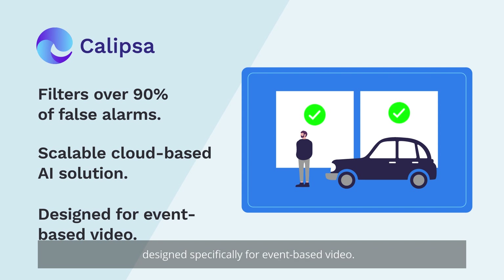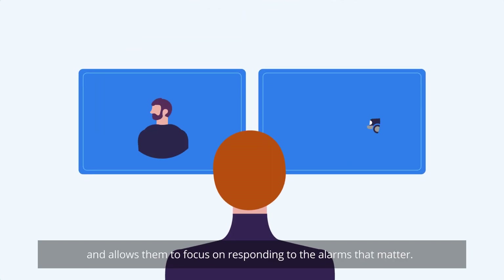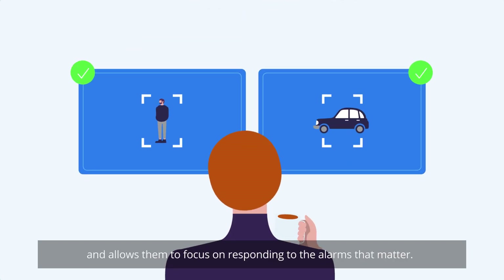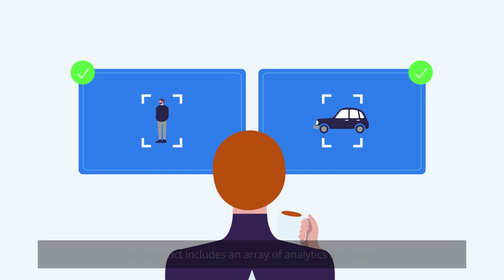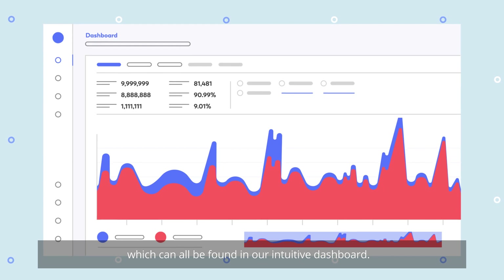Designed specifically for event-based video, reducing false alarms improves the well-being of operators and allows them to focus on responding to the alarms that matter. Our product includes an array of analytics and tools, which can be found in our intuitive dashboard.